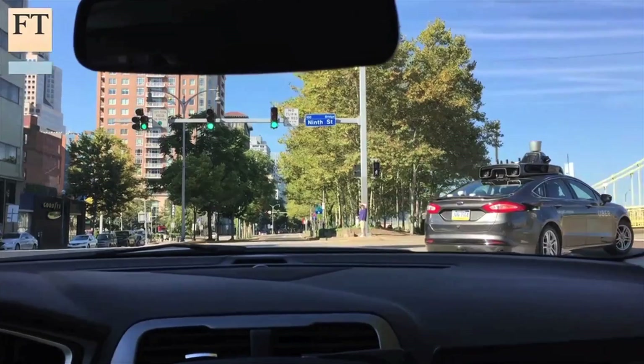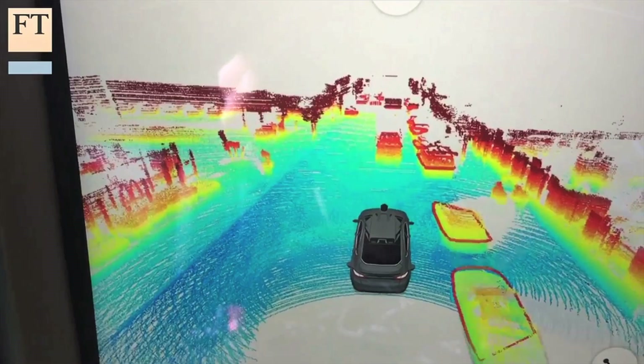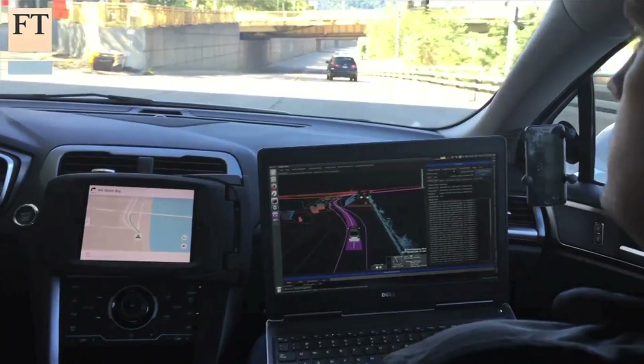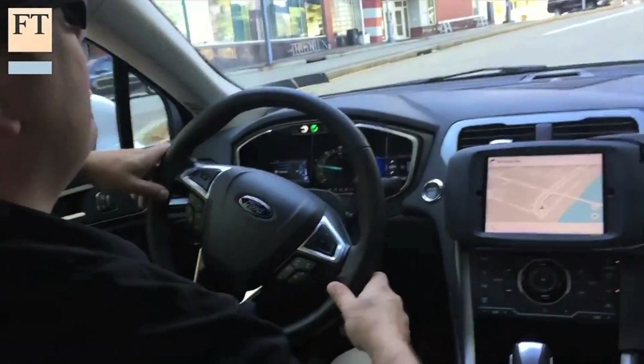While these cars represent today's state-of-the-art technology, they are not free of humans just yet. Each self-driving car has two Uber employees in front — a backup driver in the driver's seat and an engineer who takes notes on each ride.